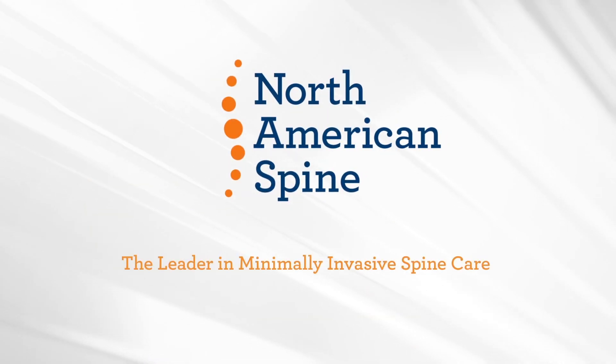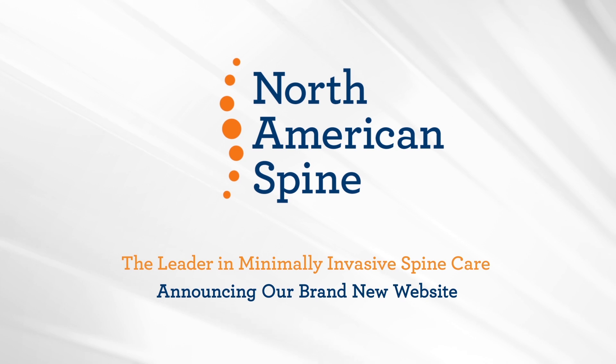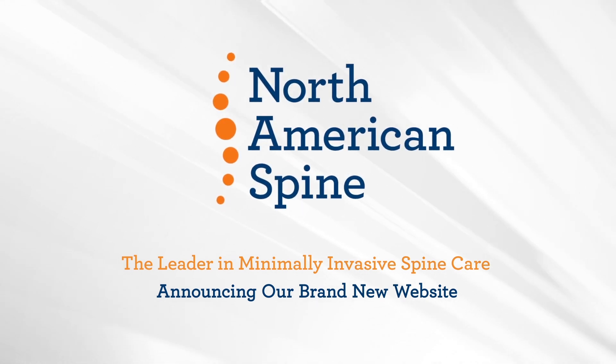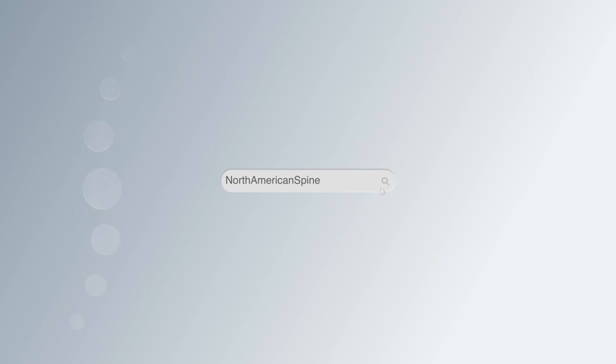Hi, I'm Laura and I'm a patient care manager at North American Spine. I'm here with a big announcement: we have a brand new website. Whether you know our site well or are new to us, come with me on a tour.